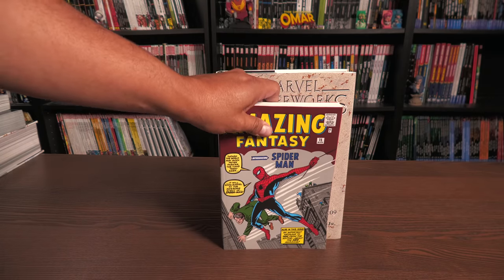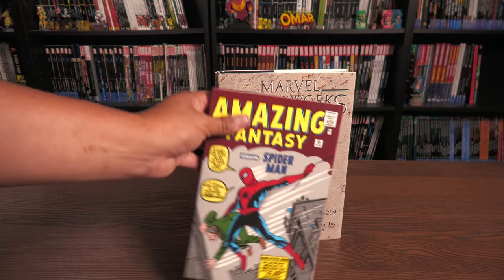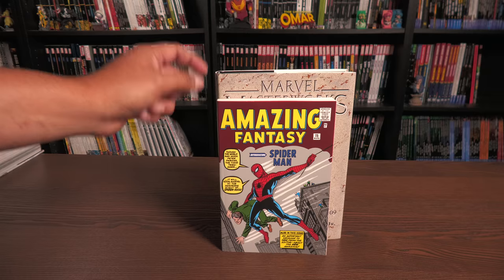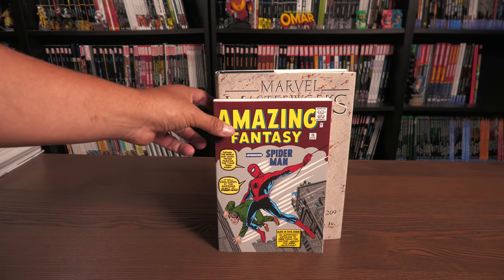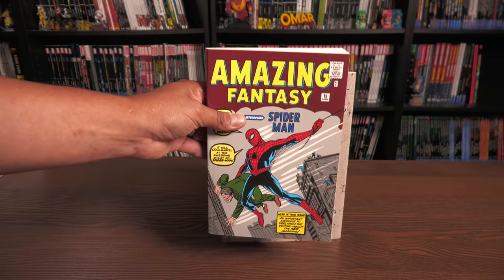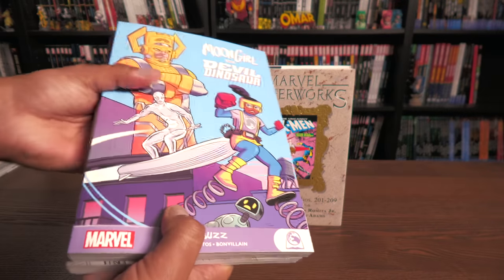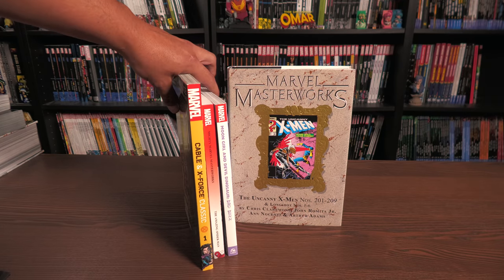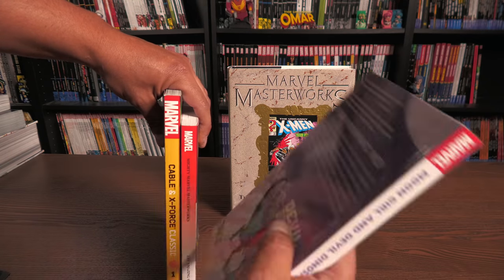Recently Marvel introduced the Mighty Marvel Masterworks line, which is more geared towards kids but really anyone can read it. These are not $75 to $100 — they're $15.99. We already have Amazing Spider-Man Volume 1, X-Men Volume 1, and Fantastic Four Volume 1, with Volume 2s coming. The dimensions of this book are the same as the GN lines or graphic novel lines — smaller than a standard trade paperback.